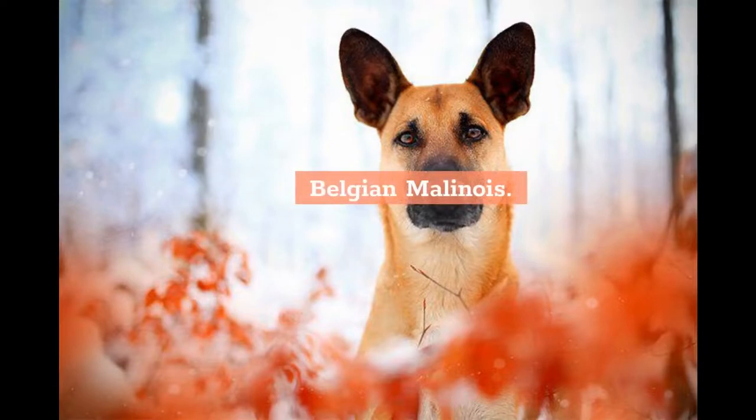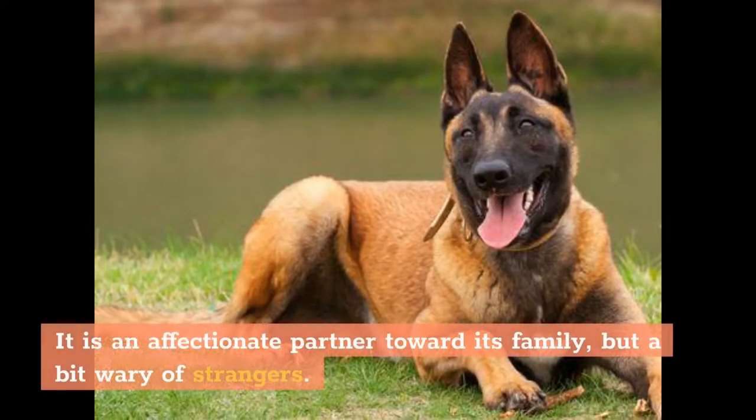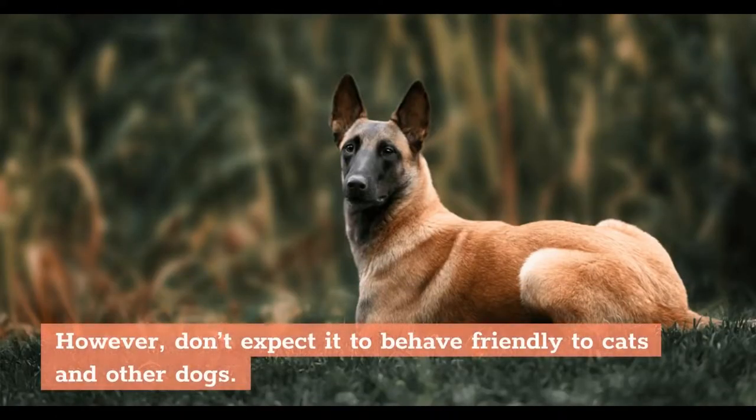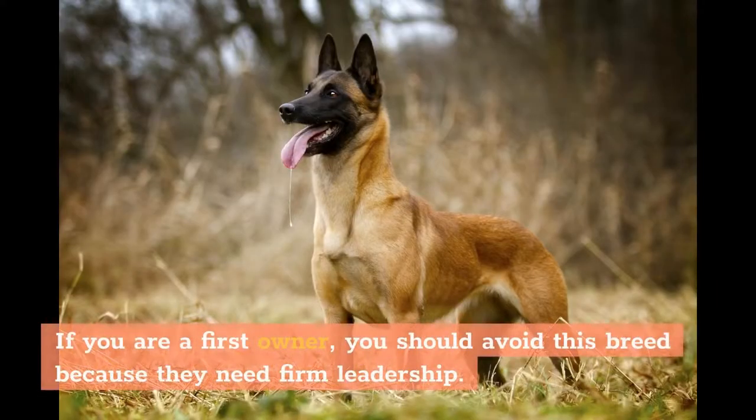Belgian Malinois: It is an affectionate partner toward its family, but a bit wary of strangers. Once adequately socialized, this dog becomes a trustworthy family member that will care for older people and your kids' welfare. However, don't expect it to behave friendly toward cats and other dogs. If you are a first-time owner, you should avoid this breed because they need firm leadership.